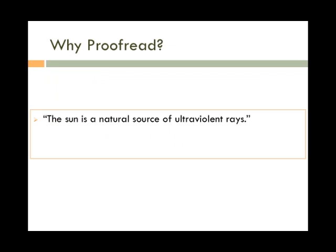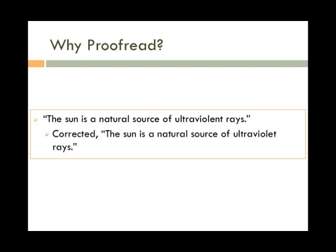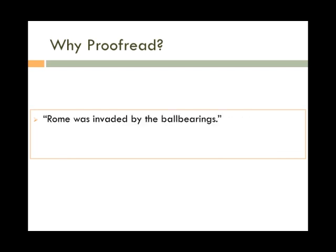The writer wrote: 'The sun is a natural source of ultra-violent rays,' when they really meant ultra-violet rays. Here's another one: 'Rome was invaded by ball bearings,' when the writer really meant Rome was invaded by the barbarians.